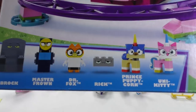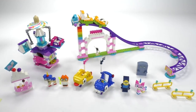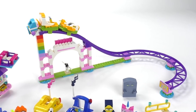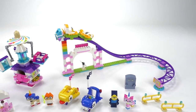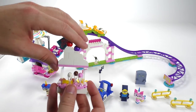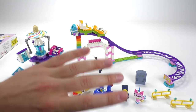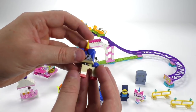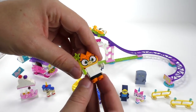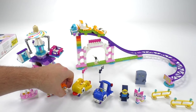Included are a lot of characters. Technically none of these are true minifigures, but we do get Brock, Master Frown, Dr. Fox, Rick, Prince Puppycorn, and Unikitty. As a basic breakdown, the set has 515 pieces and it sells for either $40, 40 pounds, or 40 euro — flat across the board, which actually makes it a pretty darn good part-to-price ratio. That's generally the case with this line, and I think that's because a lot of the characters really aren't minifigures, which tend to bring the price of a set up a little bit higher in general.